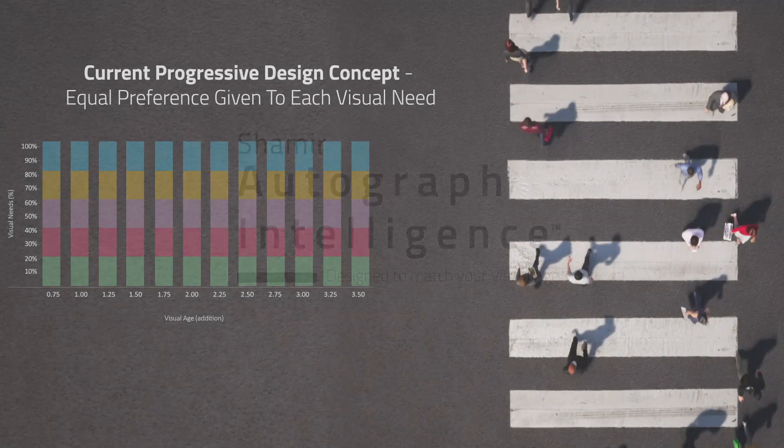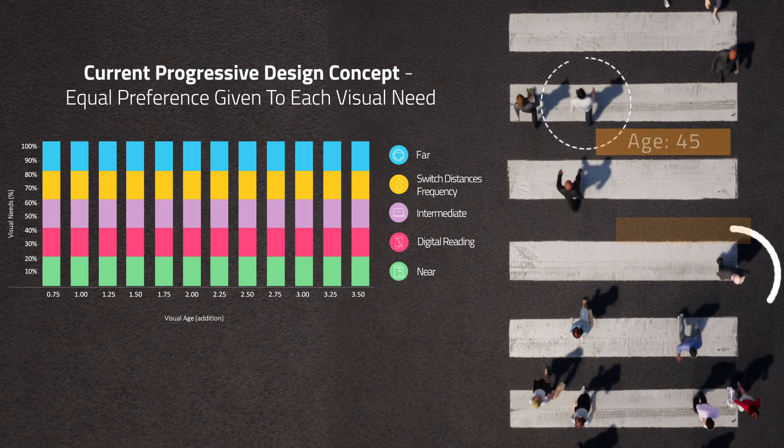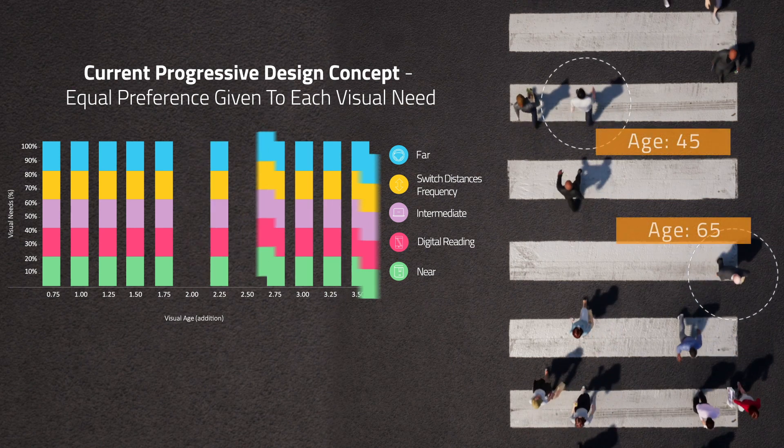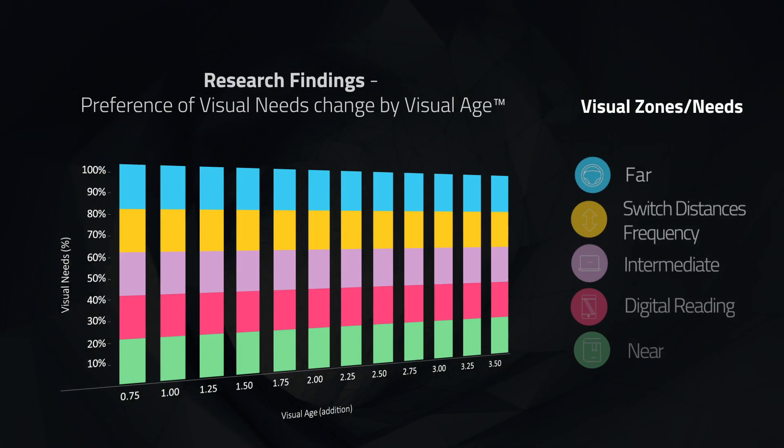Each progressive lens concept today is designed the same across all add powers. This means that a 45-year-old and a 65-year-old wearing the same lens design are being treated as if they have the same exact visual behavior. That's until now.